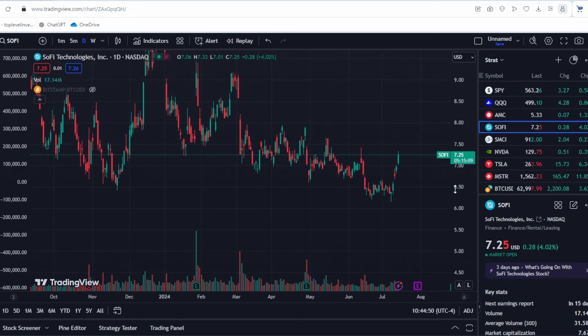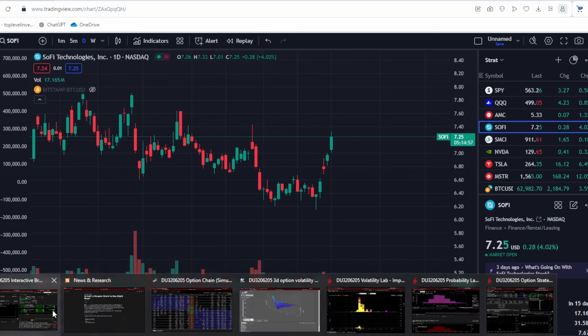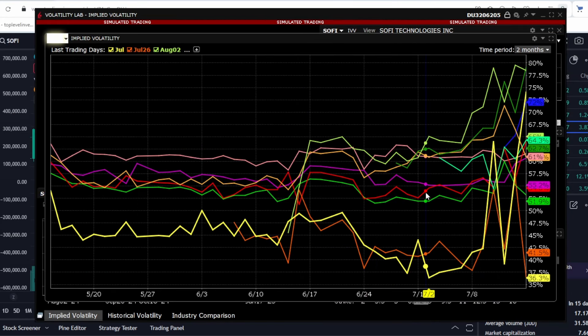Now let's analyze the volatility of this stock and determine where it might go next. I will also show you my portfolio — I have thousands of shares and call options, and the stock is growing very well. Starting with volatility, we can see it is starting to increase significantly, which is a good sign because the stock may continue to rise.